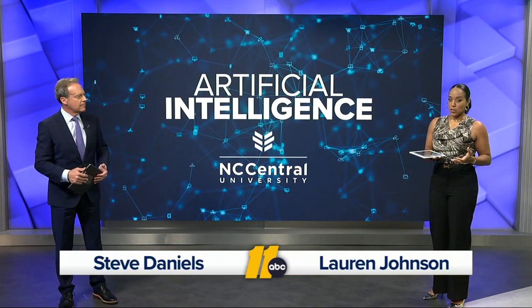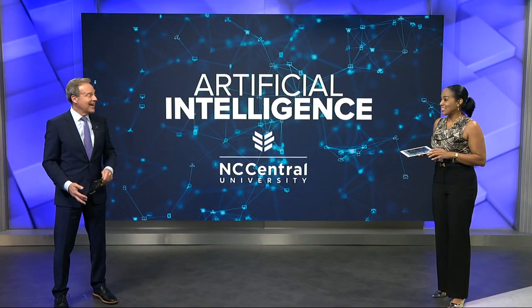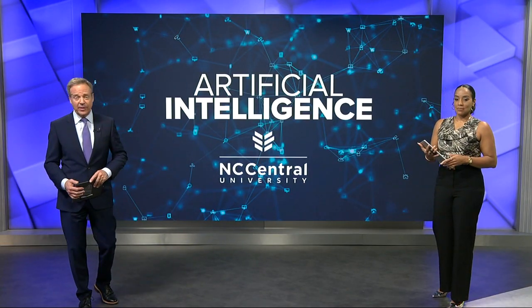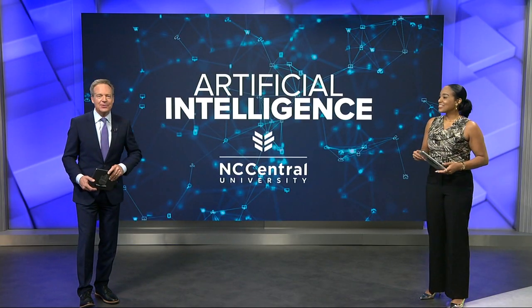Right now at five, part of the job of nursing students — you have to study, prepare for clinicals, and then practice on those mannequins. We discovered at NC Central University, students are getting a more hands-on experience right now by using virtual reality. Tamara Scott takes us into that lab in Durham.